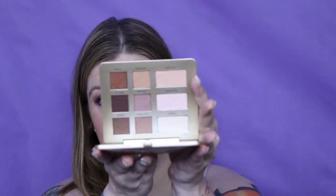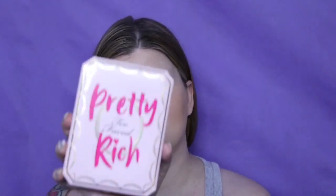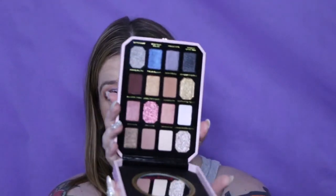I have the Too Faced mattes — a good friend received this in a box and we traded for it. I just found at TJ Maxx the Too Faced Pretty Rich.